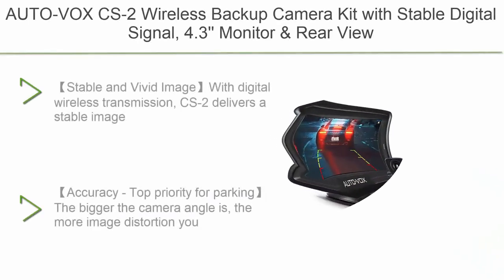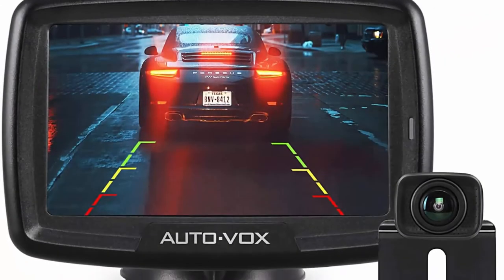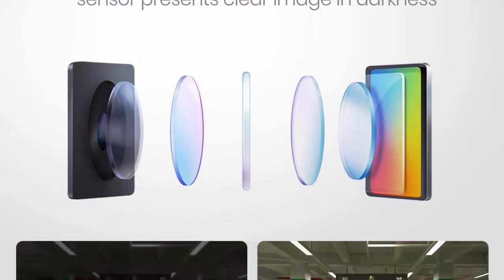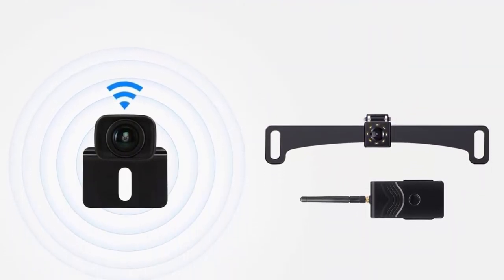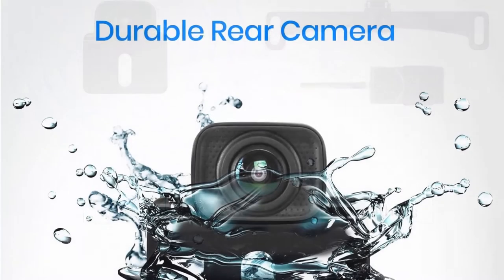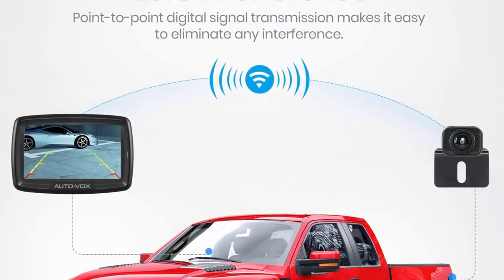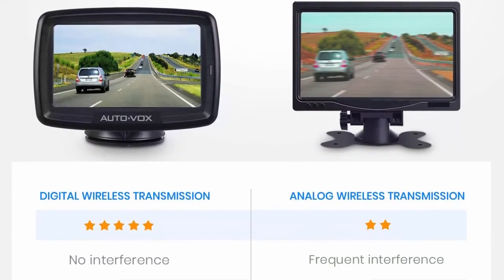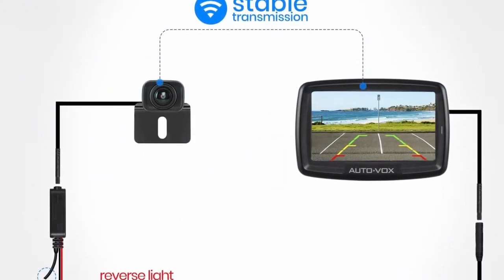Top 4: Auto Vox CC S2 — wireless backup camera kit with stable digital signal, 4.3-inch monitor, and rear-view camera for car, trucks, RV, travel trailer, and camper van. Delivers stable image without interference from signals such as Bluetooth. Equipped with a PC1058 sensor providing vivid picture of what's behind your vehicle. Features a 110-degree golden angle for parking — accuracy is the top priority. Includes adjustable parking lines to fit different camera installation heights.